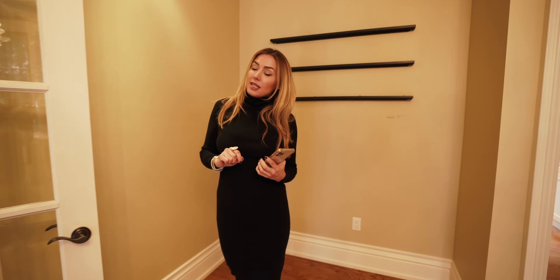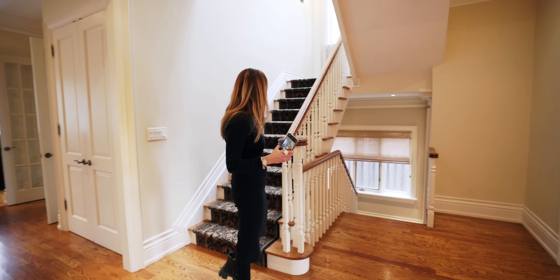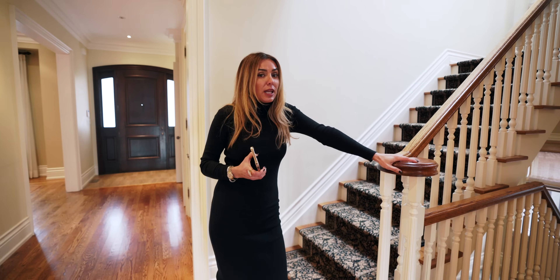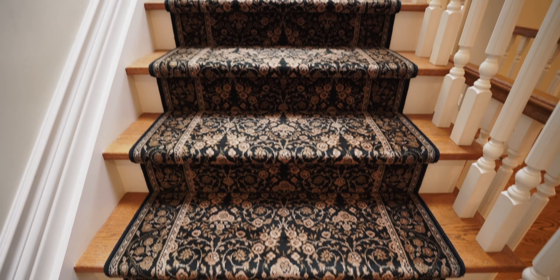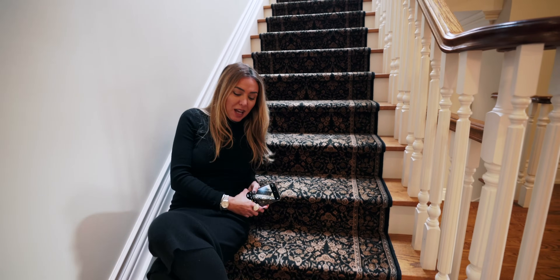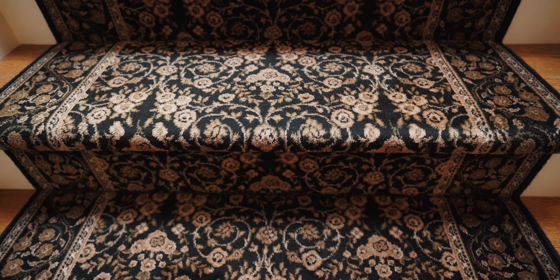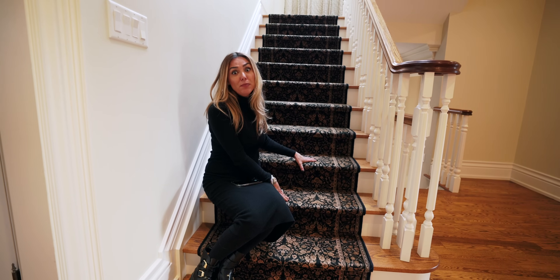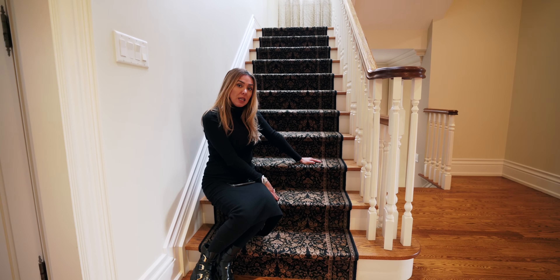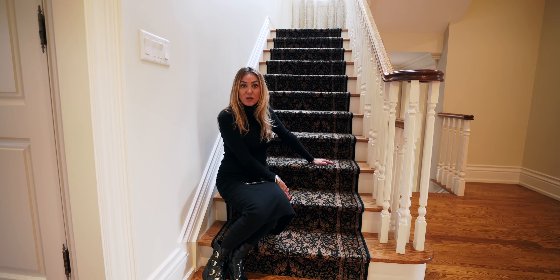This is the main hallway area leading upstairs. I love the staircase — it has a lot of nice character. What I don't love is this runner — it's so dated and ugly. In my ideal world I would have had it replaced, but in this case we don't have time. So we're going to work with it and bring in some black elements to modernize it with cool accessories and artwork. It's got to stay for the next people unless they decide to remove it themselves.